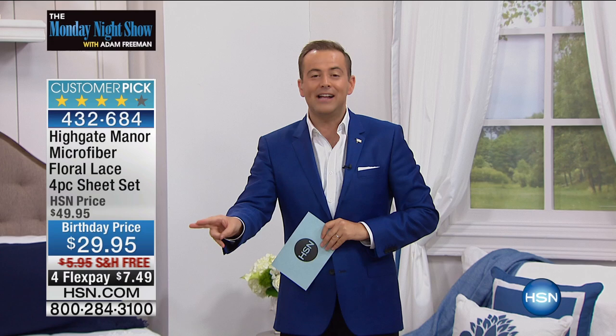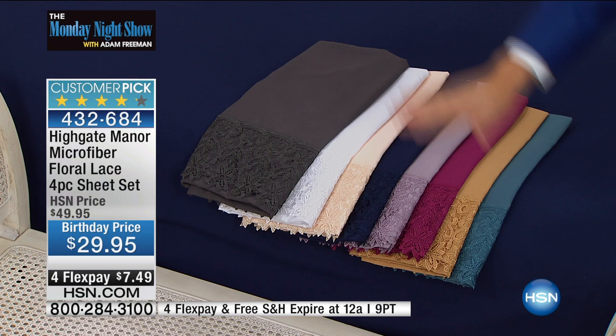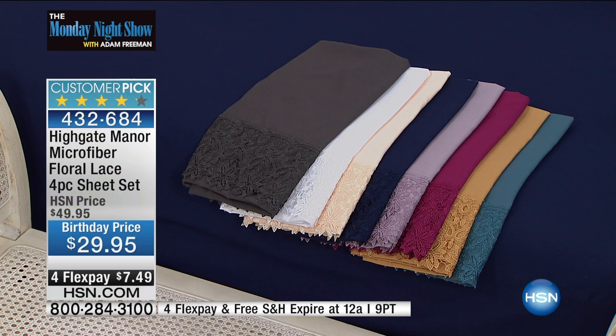If you want a new look in your bedroom or guest room, or if you want to stop with all the wrinkles, crinkles, and creases, or if you want that designer lace look — this is the way to go. I have all the sizes: twin, full, queen, king, or California king. The lovely Alexandra, our superstar when it comes to home decor — thank you so much. Happy 4th, and happy birthday HSN.